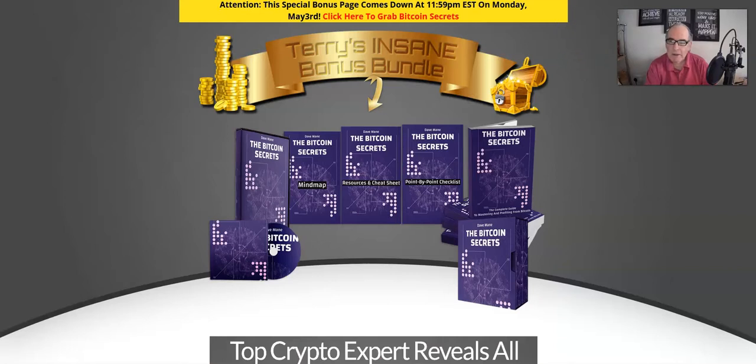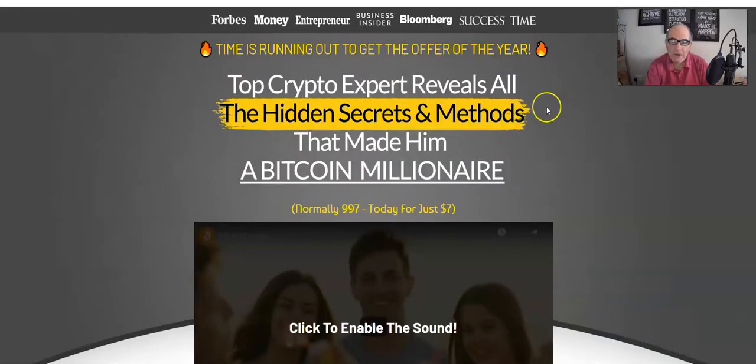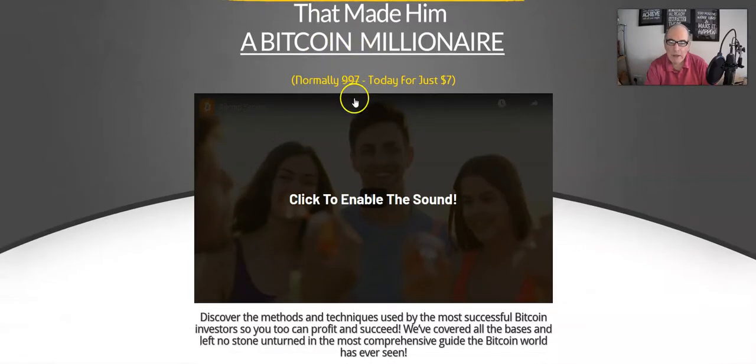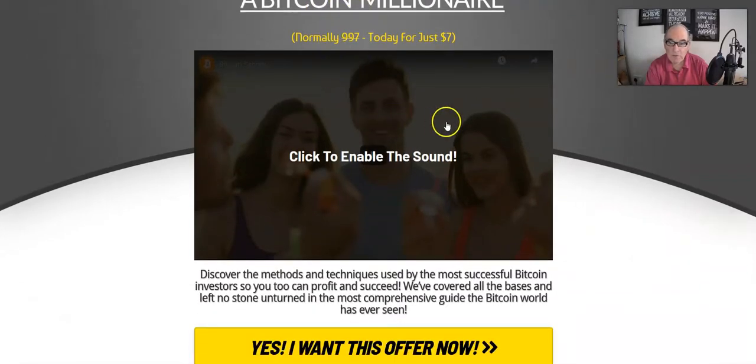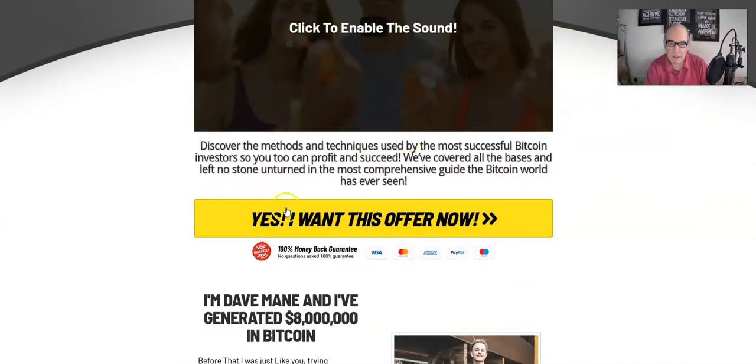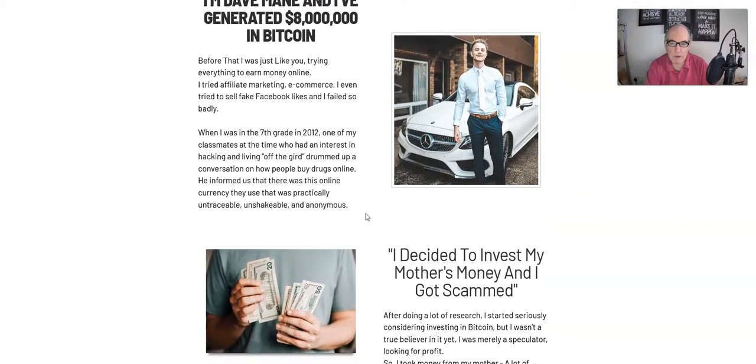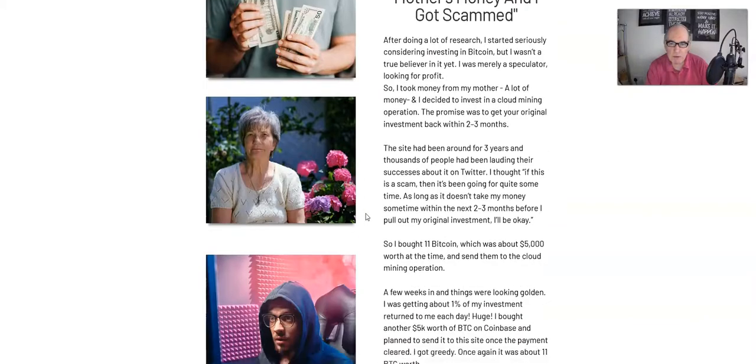Going over to the sales page, as you can see it says: 'Times running out to get the offer of the year — top crypto expert reveals all the hidden secrets and methods that made him a Bitcoin millionaire.' There's an intro video there, and you can click on any of the buttons to pick up the actual product.